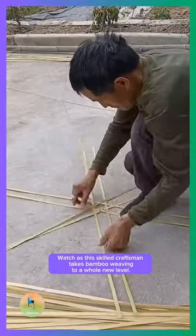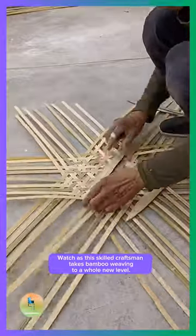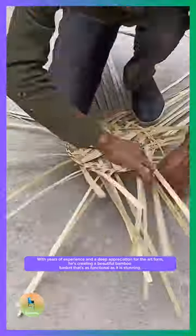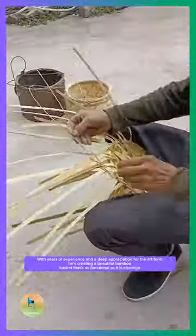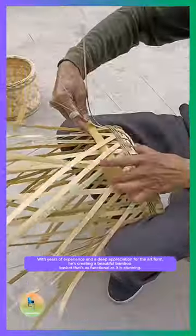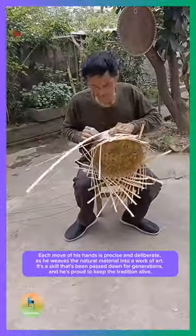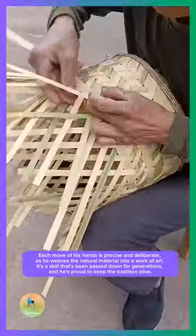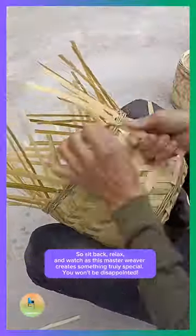Watch as this skilled craftsman takes bamboo weaving to a whole new level. With years of experience and a deep appreciation for the art form, he's creating a beautiful bamboo basket that's as functional as it is stunning. Each move of his hands is precise and deliberate as he weaves the natural material into a work of art. It's a skill that's been passed down for generations, and he's proud to keep the tradition alive.